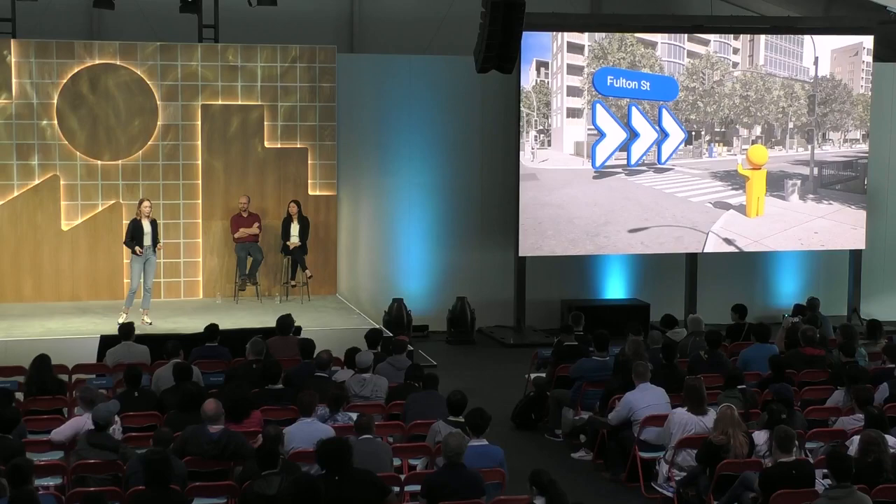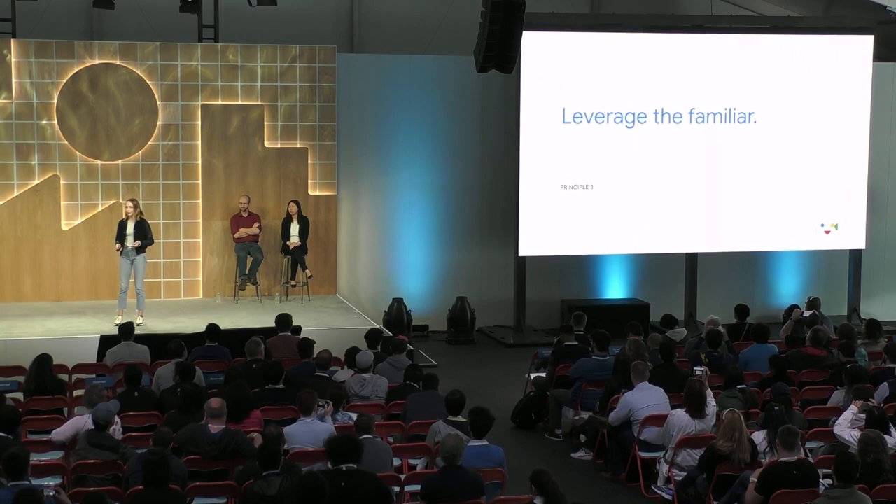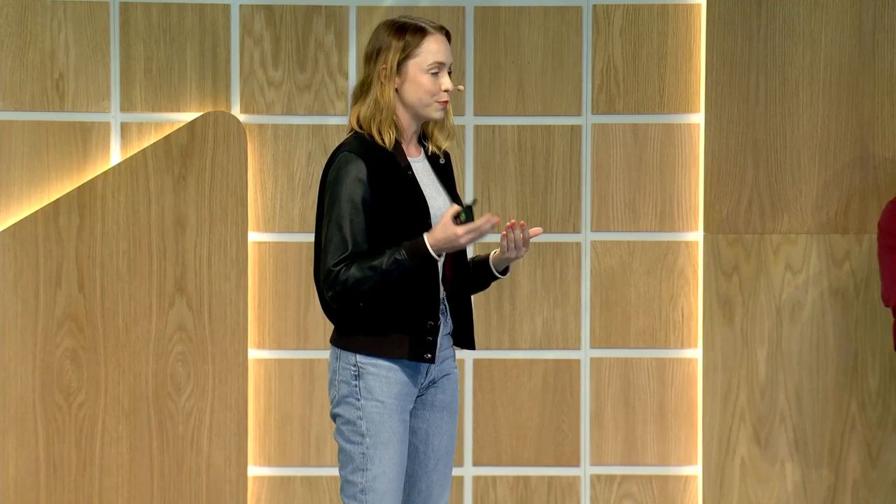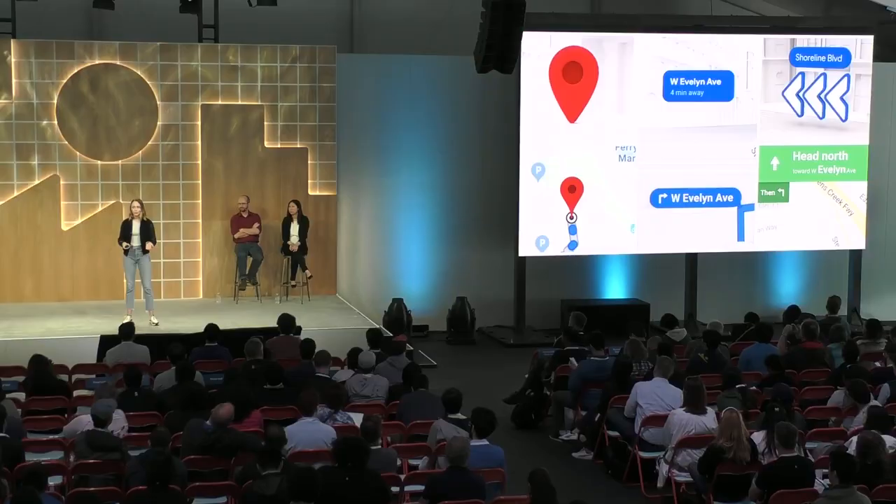The third principle is to leverage the familiar. Google Maps has long been a 2D experience focused on navigation and discovery, and AR now makes up a very small percentage of that experience. The familiar we're referring to is all the representations in the 2D UI that users have become used to over the years — things like using a red pin to represent the destination or a blue callout for upcoming turns. If we had reinvented how we presented information in AR and come up with a new visual metaphor, people would have had to get used to that in addition to getting used to the whole interaction patterns with AR. And that would have been a lot to ask of people.